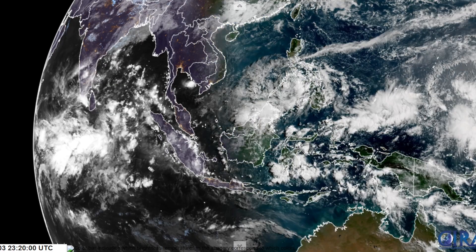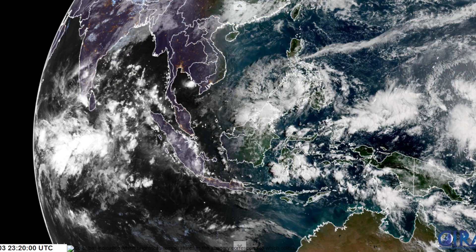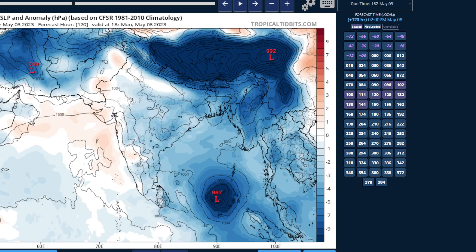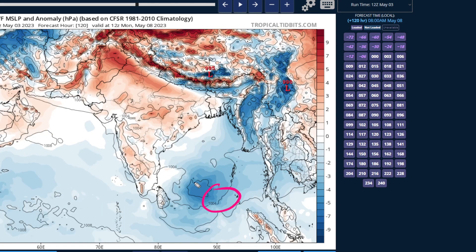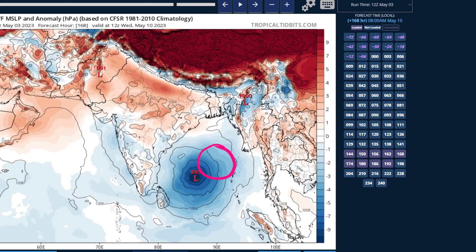Here's the GFS model by day five — we have a formed tropical cyclone on the model in the southeastern Bay of Bengal. On the European model, it's a bit weaker and much further west. Going to day seven, here's the GFS showing a big tropical cyclone in the central Bay of Bengal. The European, much slower, also has a tropical cyclone but positions are still pretty far spread between the two models.